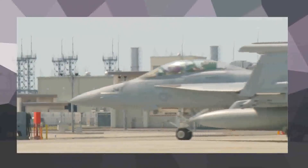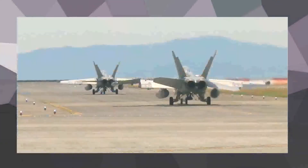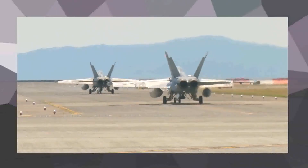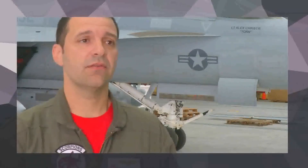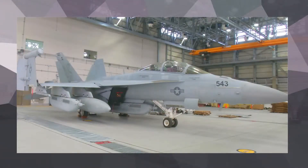Electronic Attack Squadron 132 brings the EA-18G Growler to Marine Corps Air Station Iwakuni to provide jamming and surveillance to the region. We can fulfill multiple roles, but our primary mission is electronic surveillance — to be able to detect a surface-to-air threat and then jam that threat for blue aircraft, for blue strikers.